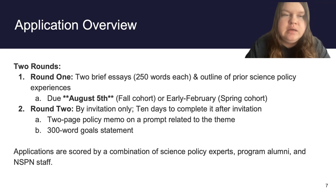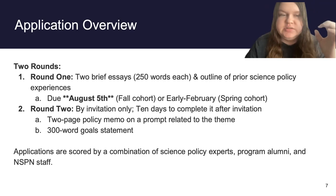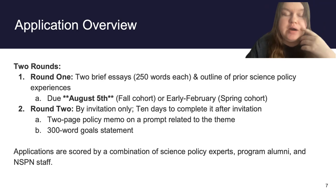Once those application deadlines close, we invite up to 15 applicants to submit for round two. This is essentially a crash course in writing a policy memo as quickly as you can. You're given 10 days to write a policy memo on a prompt given to you when you're invited to submit, and this is always related to the theme — there'll be a list of options to choose from. If you are accepted into the program, this is the memo you will workshop throughout the course, so your work won't be for nothing. You'll work on it with writing consultants and explore ways to broaden its impact.